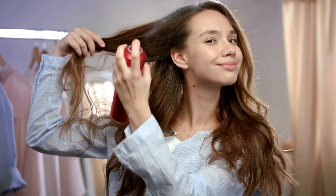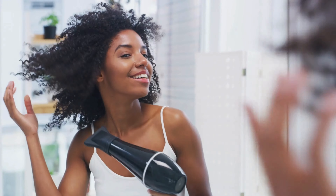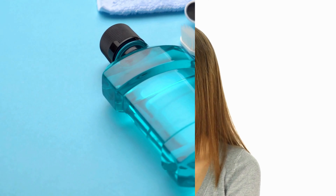Hair care is essential, and Temu has you covered with discounted shampoos, conditioners, styling products, and even hair tools like dryers and flat irons. For a dazzling smile, check out Temu's selection of electric toothbrushes, teeth whitening kits, mouthwash, and more. Keep those pearly whites in top shape without the hefty price tag.